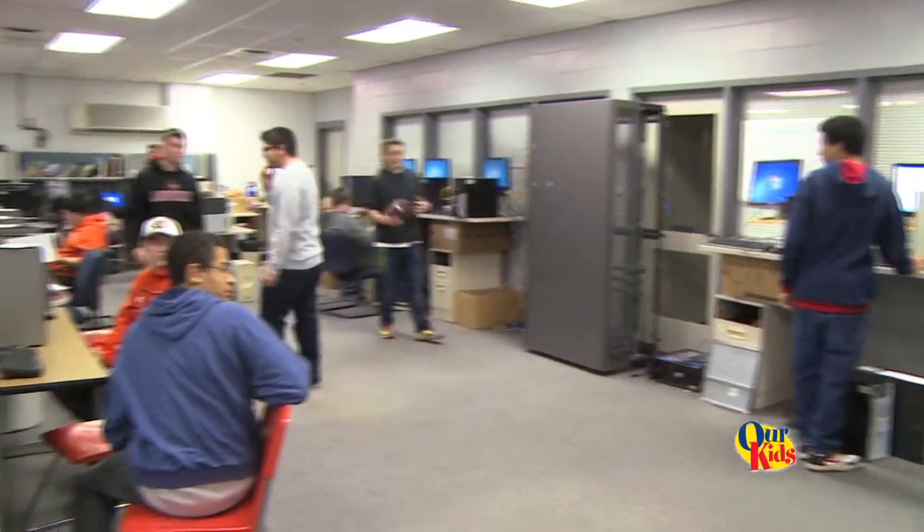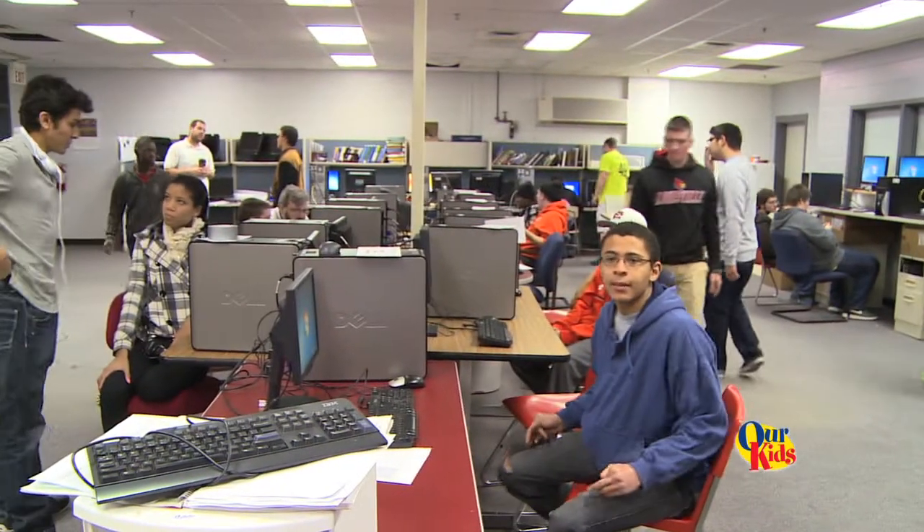It's important for students to have the technology at home so that they can do work at home instead of having to come to school not knowing what they're doing. They can also go home and practice, or do work they missed if they missed a day or something.